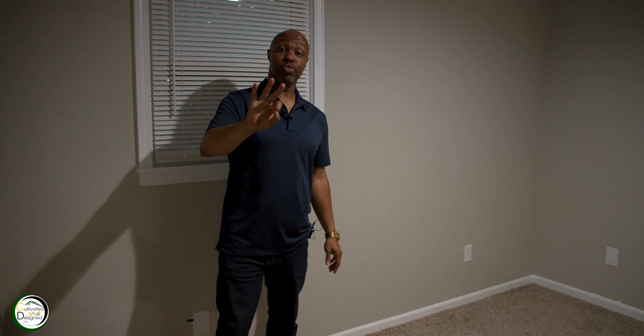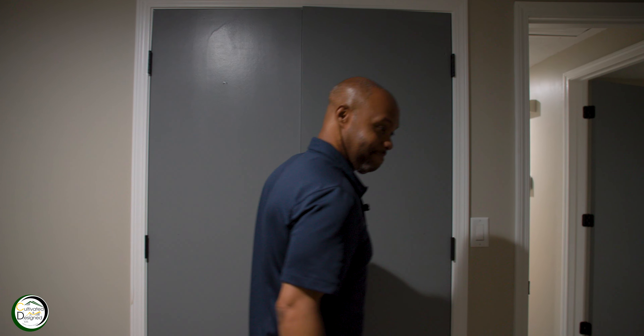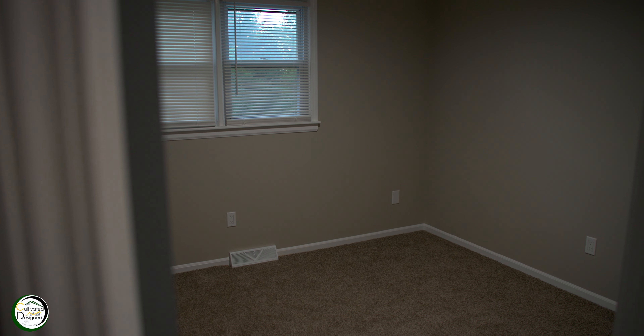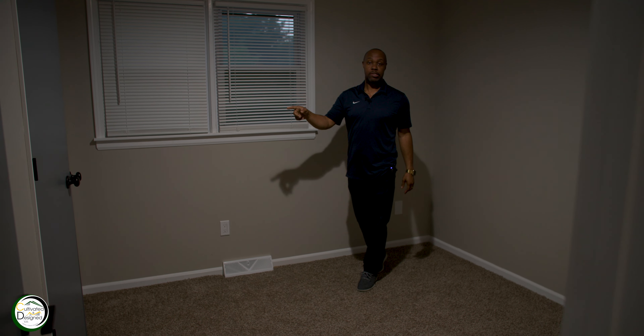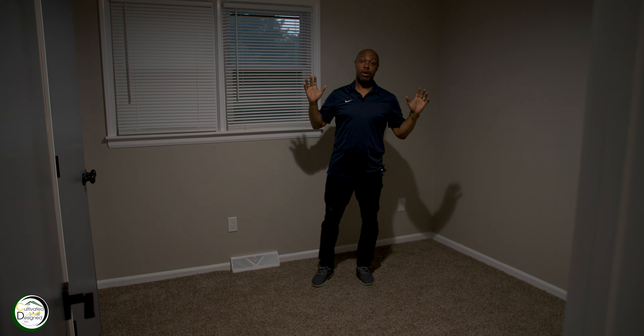We're now in bedroom number two. Remember, this is a three-bedroom two full-bath home. Bedroom number two features updated color schemes, increased lighting, and closets. We're now in bedroom number three — closet, color scheme, and lighting have all been upgraded and improved.